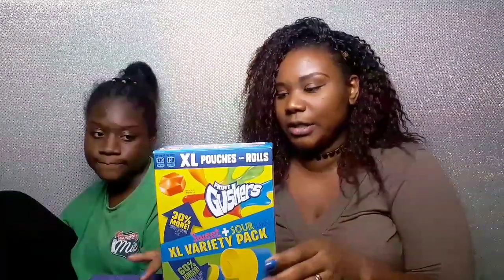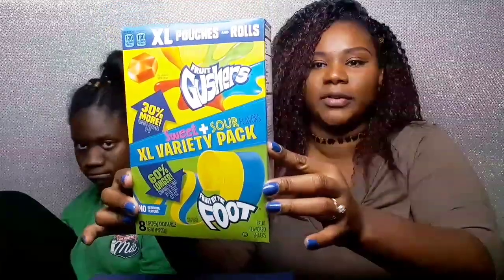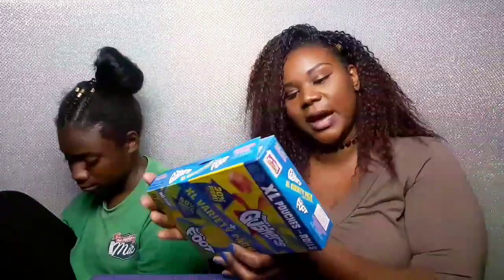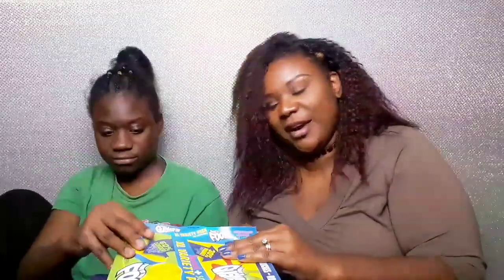Hey y'all! On this Taste Test Tuesday it's just me and Morgan. Morgan wanted to do these fruit gushers and fruit by the foot — I don't know what they are but they're little fruit snacks. They're both, she said. It's a sweet and sour XL variety pack with no artificial flavors, so we're about to get right into this video.